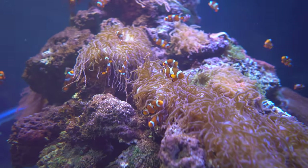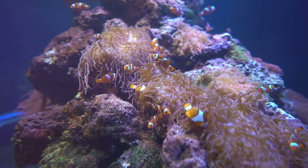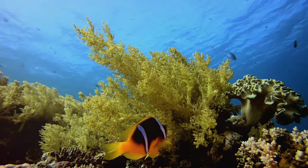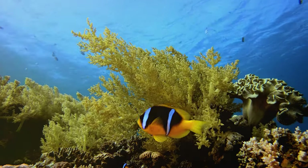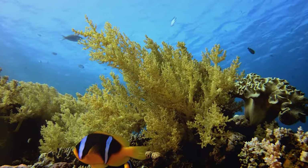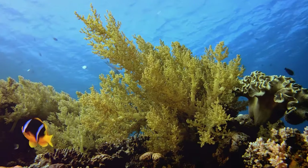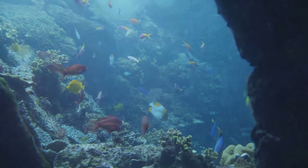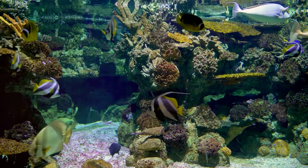Take, for instance, the clownfish, a beloved star of the reef known for their vibrant colors and symbiotic relationship with sea anemones. Then there are tangs, often referred to as the surgeons of the sea with their scalpel-like spines. And let's not forget the angelfish, majestic dwellers of the reef, admired for their elegance and variety of patterns. The remarkable fact is these are just three examples out of more than 15,000 species of saltwater fish that grace our oceans.